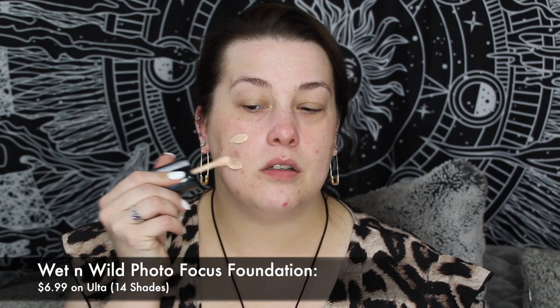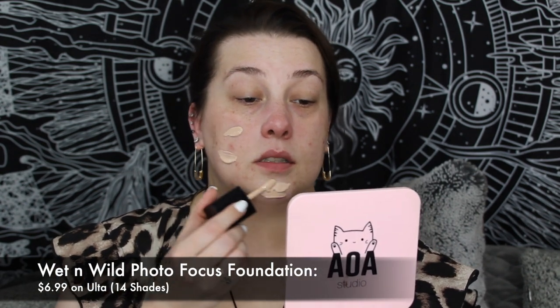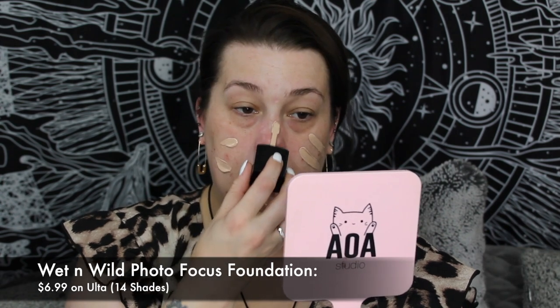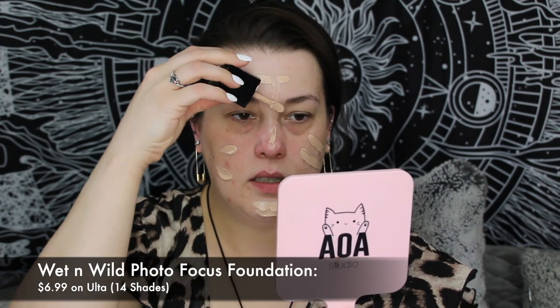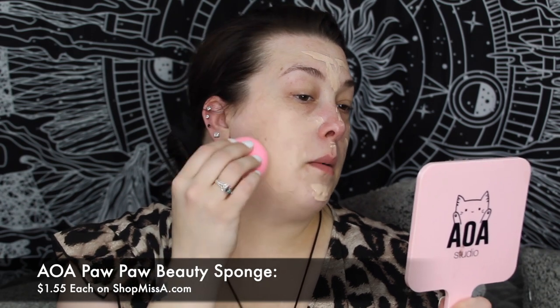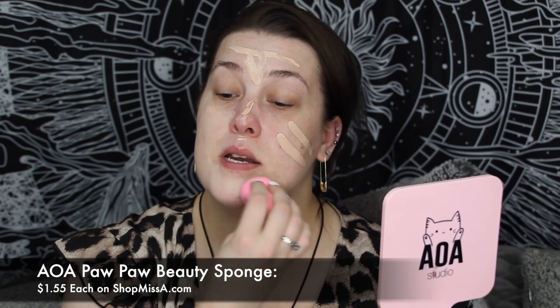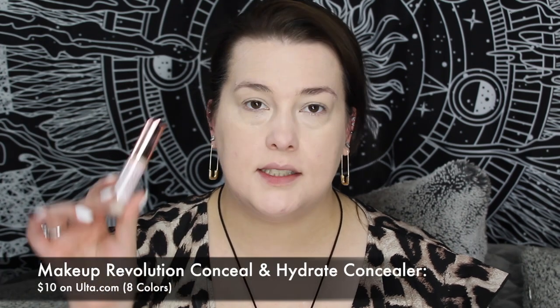Now I'm going in with the Wet n Wild Photo Focus Foundation. It's so weird — it comes like this and you're supposed to draw it on your face, but honestly it seems really not clean to me. I'm living in the moment! I hope I'm not putting too much of this on. I'm gonna use my Pawpaw sponge and just blend this out — I put a lot on! Whatever, I have a lot to cover up. And now for the rest of my face I'm going in with the Revolution Conceal and Hydrate.